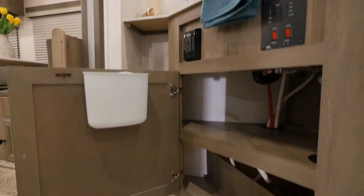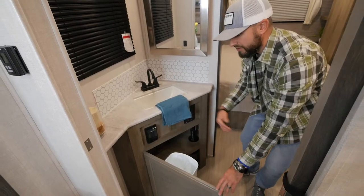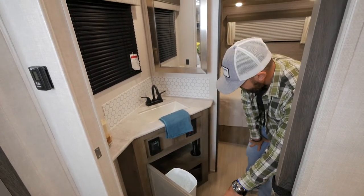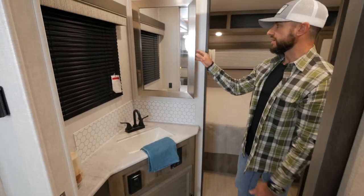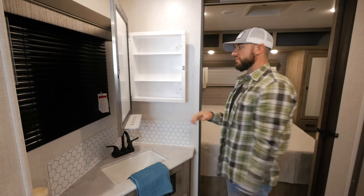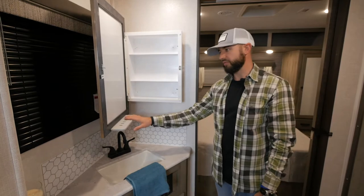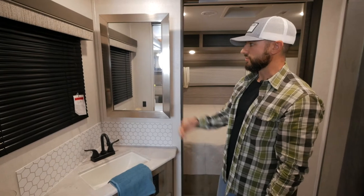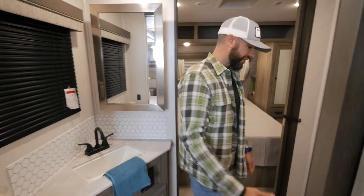You've also got some nice storage underneath and a dedicated trash can — something you're going to find across the board in all Surveyor bathrooms. We really stepped back and said, where do our customers need additional storage? Trash storage was one of them, so we incorporated that standard across the board. Another thing we did across the board was integrate a residential mirror with a medicine cabinet behind it, giving you a ton of additional storage for smaller items, plus a toothbrush holder — a residential look with very functional storage.